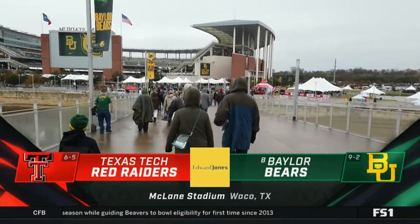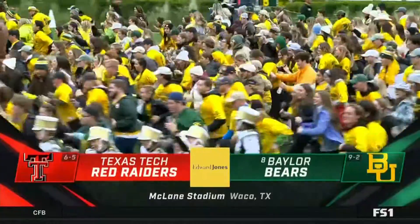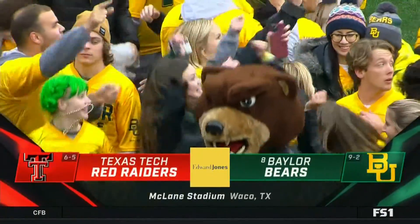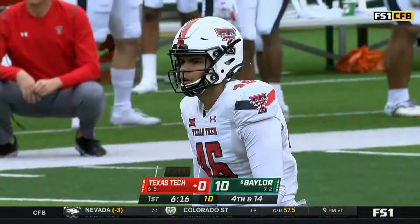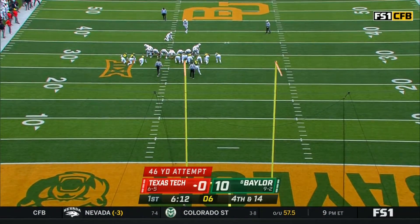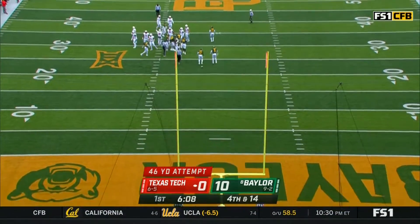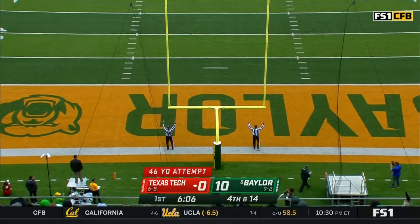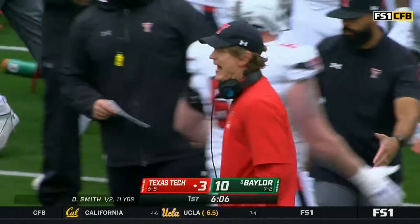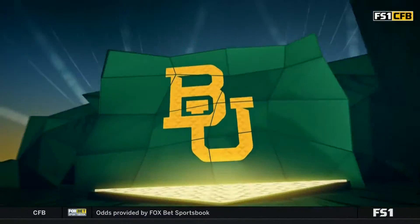It's the regular season finale at McLean Stadium. Eighth-ranked Baylor trying to go undefeated at home for the first time since 2013, taking on the Texas Tech Red Raiders. It will be Jonathan Garibay for the field goal attempt — it's good — and he remains perfect on the season, 13 for 13 on the year.